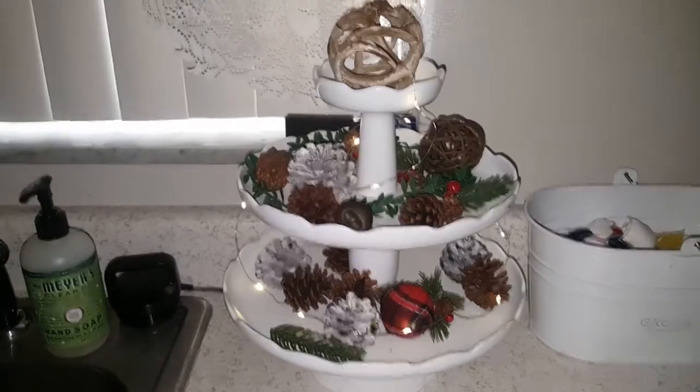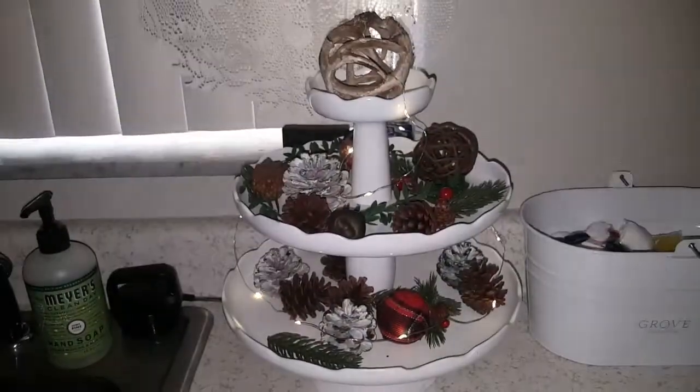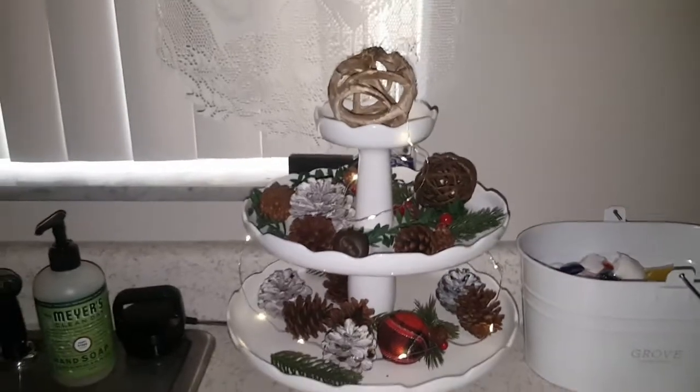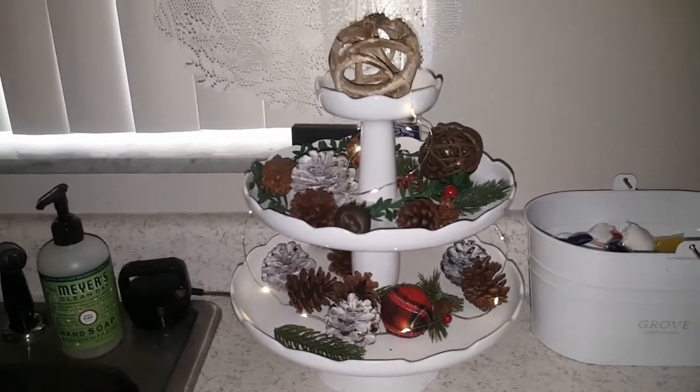Moving on to my kitchen, all I have is this piece right here — it's hard to see it lit up because it's bright outside in that window behind it — but I just strung some fairy lights from Dollar Tree in it. And that's it for the kitchen.